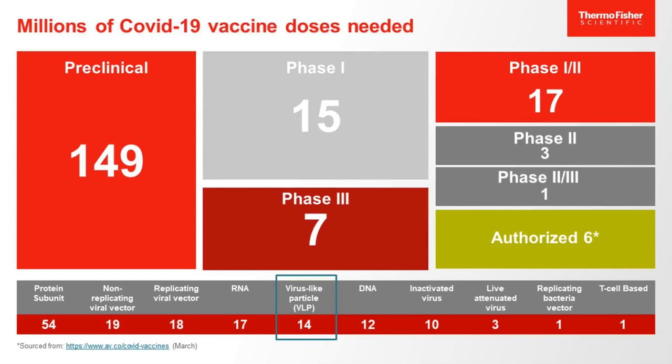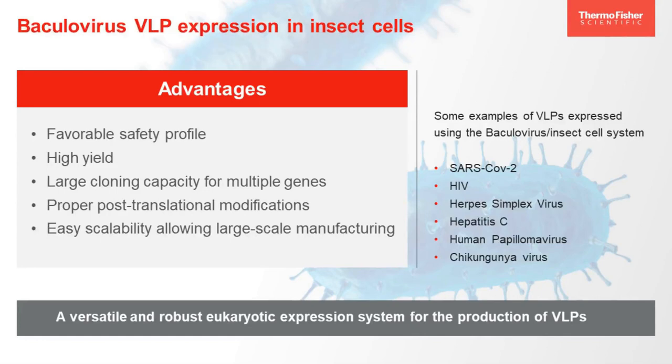One of the most commonly used platforms for the production of virus-like particles is the baculovirus expression vector system. This system is a versatile and robust eukaryotic system for the production of foreign proteins. It has also proved to be as efficient as traditionally egg- and cell-based processes in the production of vaccines, adding the benefit of short production time and high production yields. This system also enables multiple post-translational modifications more similar to those occurring in mammalian cells, allowing the expression of multi-proteins simultaneously in a single infection. Examples of VLPs expressed in the baculovirus expression system include SARS-CoV-2, HIV, HPV, and chikungunya virus.